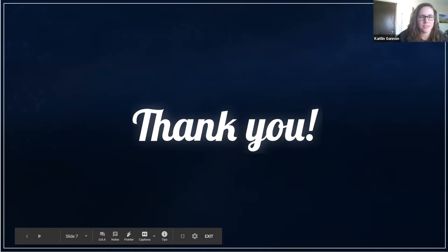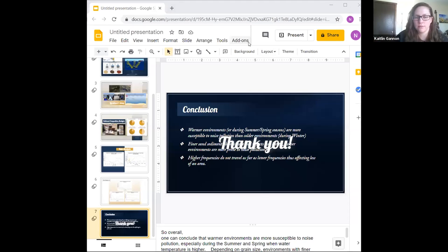Nicole, can you remind me — was the noise pollution coming from vessels lower or higher frequency? Generally it's lower frequencies. So lower frequencies have more of an impact because higher frequencies can't travel as far and affect a smaller area, whereas lower frequencies can travel further and affect a larger area. So vessels near a sandy beach is probably pretty noisy underwater.